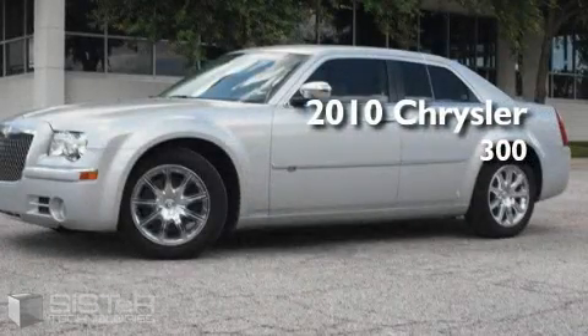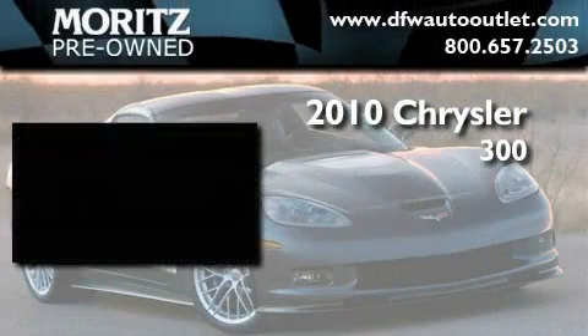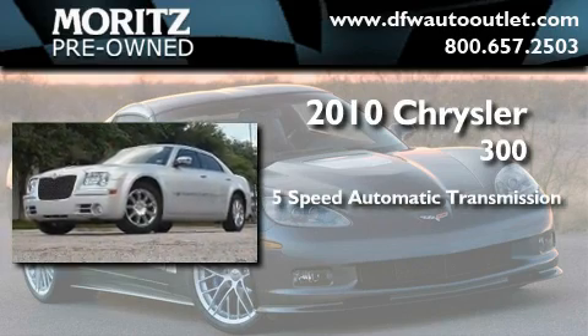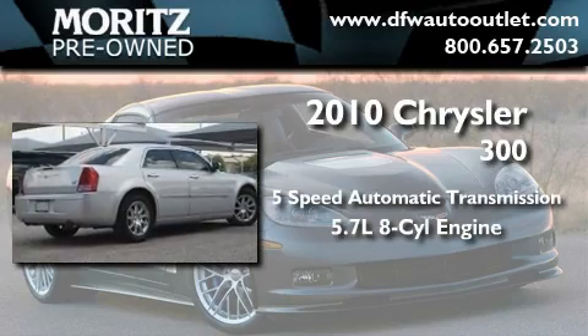This is a brand new 2010 Chrysler 300. This four-door sedan has an automatic transmission and a 5.7 liter V8.